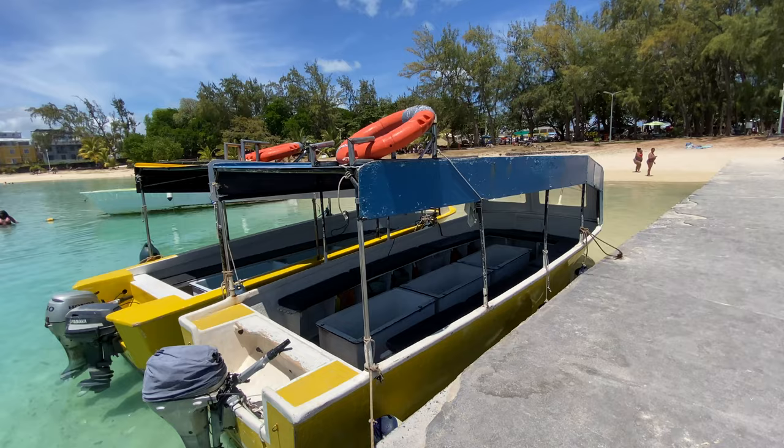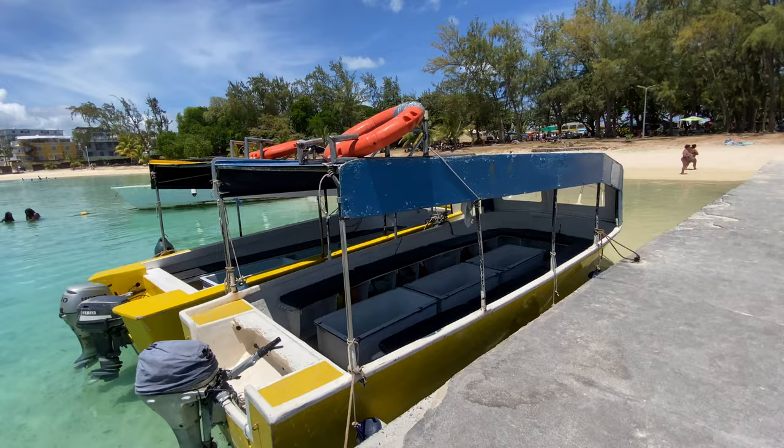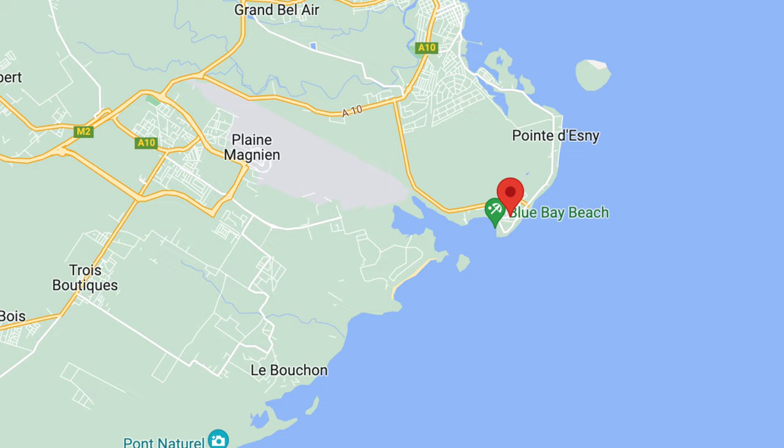So where exactly is Blue Bay? Looking at the map, you'll see it is on the southeast part of the coast, really close to Mahebourg and to Pointe d'Esny.